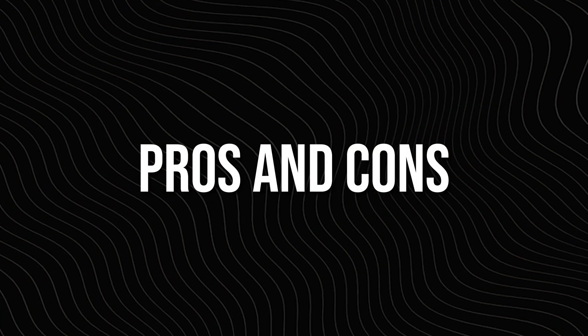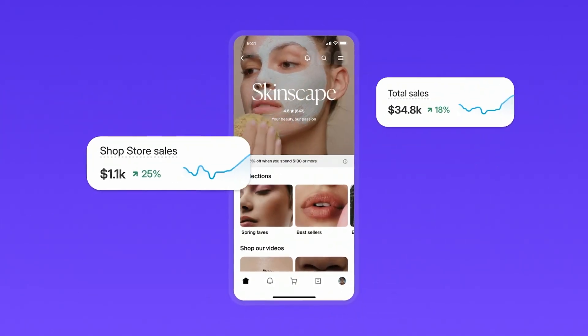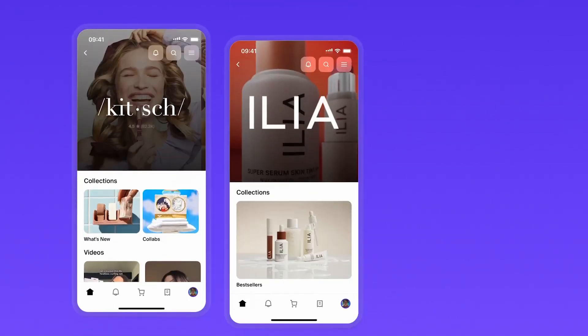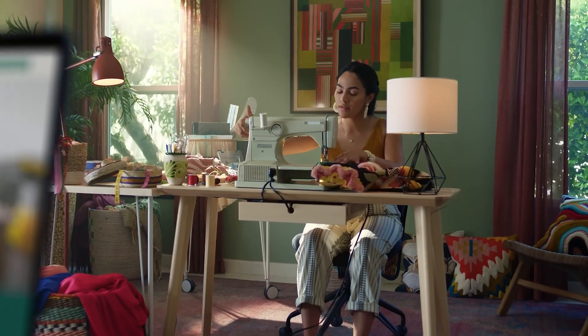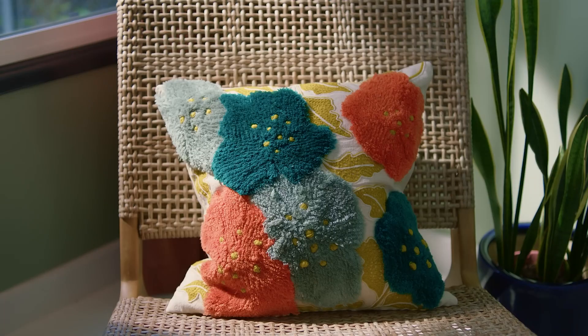Now let's talk about pros and cons. The biggest advantage of Atlas AI is speed — you can have a professional, functioning Shopify store ready in less than an hour, complete with polished copy, modern design, and SEO-friendly structure. It's especially helpful for entrepreneurs who want to focus on product creation or marketing instead of web design. The only downside is that while the AI design looks great, you'll still want to personalize it for your brand voice. Atlas AI can't fully replace your creative touch — it just gets you 90% there.